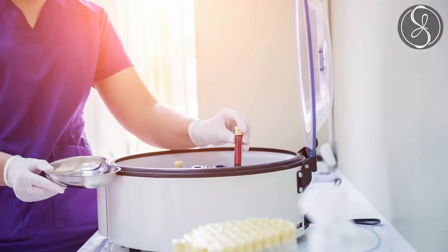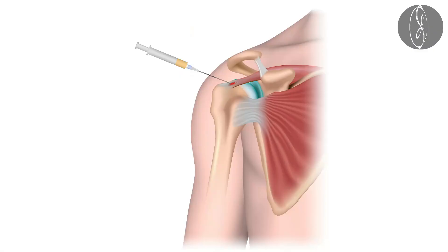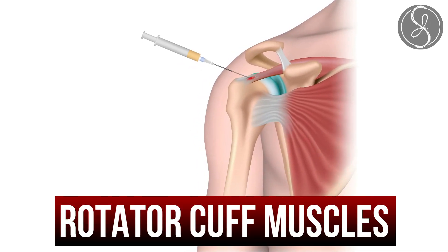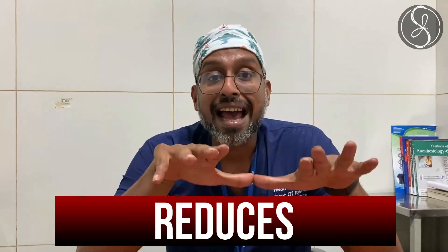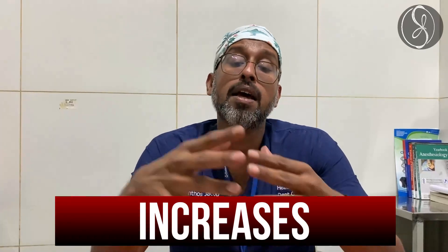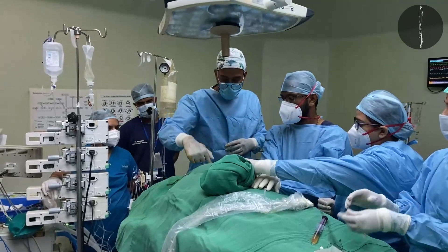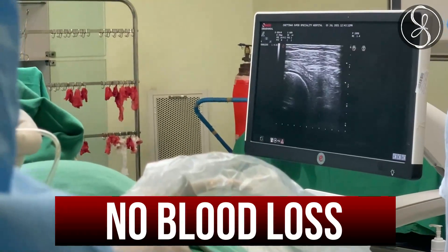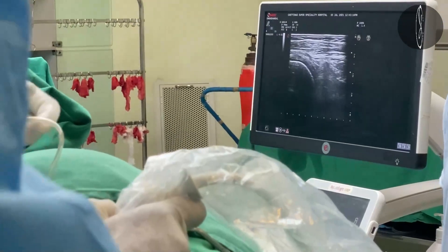What happens is immediately after we separate the layers and inject platelet-rich plasma into the muscles of the area — like the rotator cuff muscles and also the deltoid — inflammation in that area reduces, synovitis reduces, and mobility immediately increases.